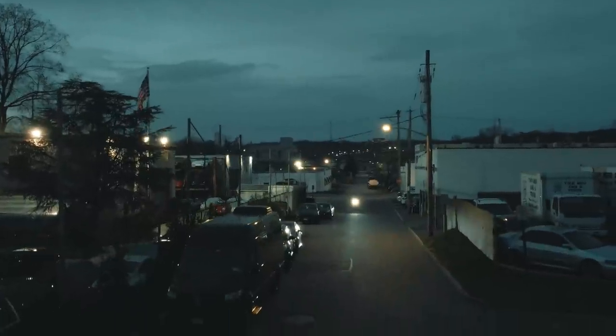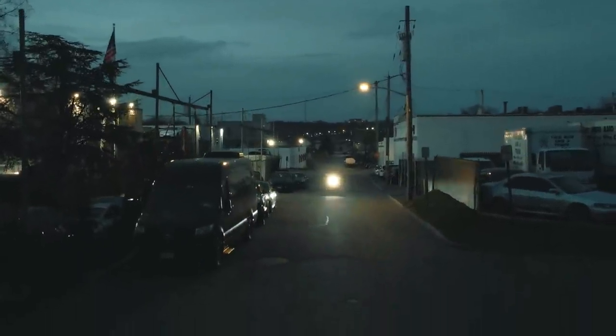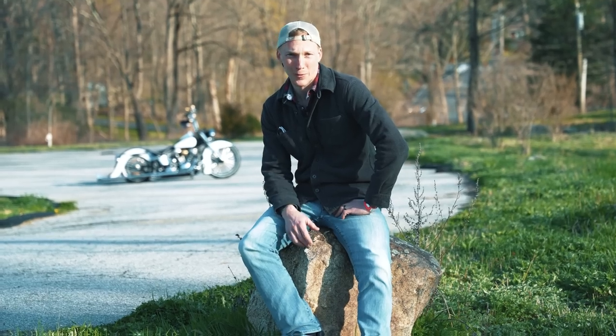Anybody that says they did a full engine build for like $4,000 to $4,500 is lying.